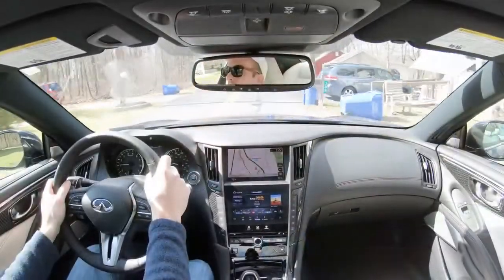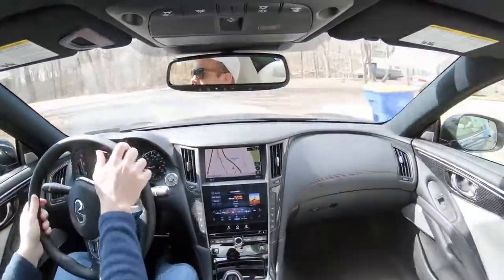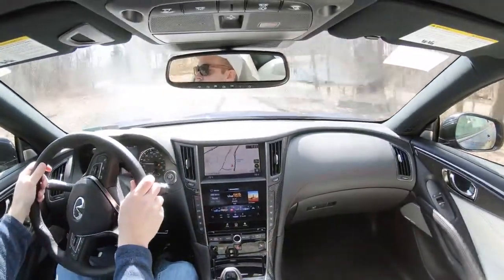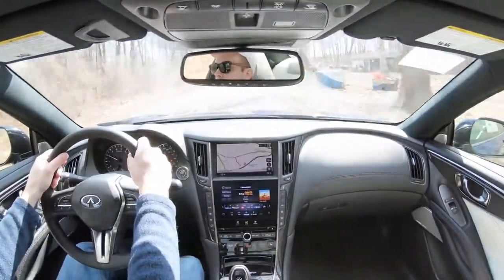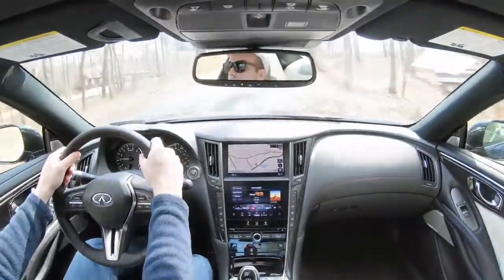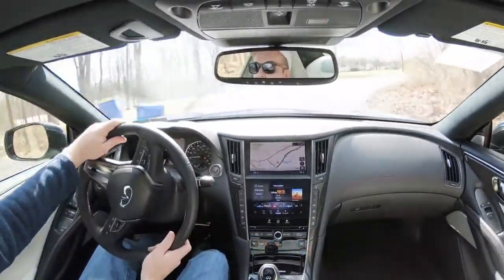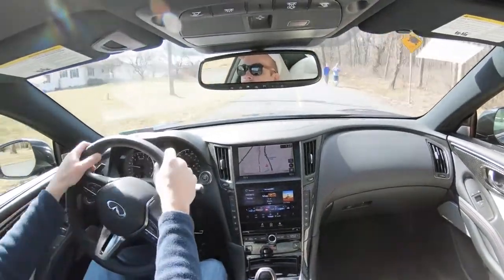In addition, if you wanted even heavier weighted steering, there is a Proactive Package for $2,850. That gives you direct adaptive steering — essentially a better, heavier steering feel with a more direct response. We don't have that option today, but if you're planning on really taking this thing through the back roads, it's definitely something to consider for a little bit more fun.